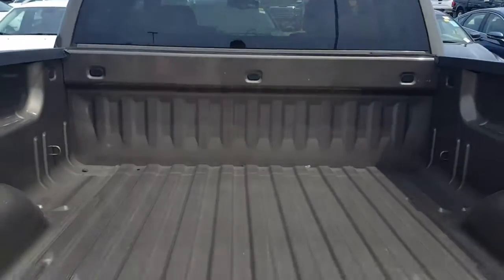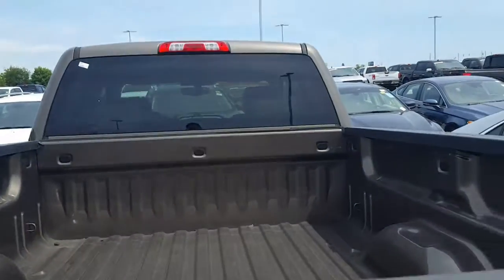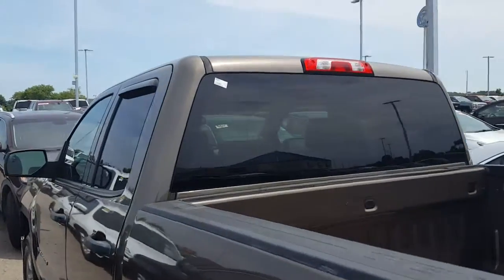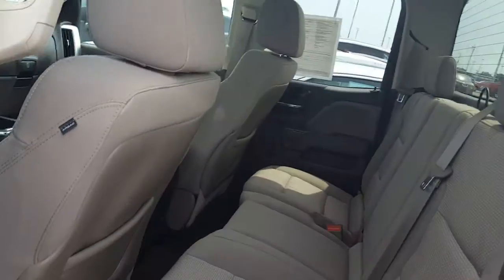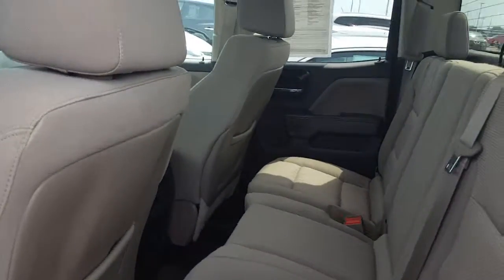Whoever owned this previously definitely used it, but not a lot. The better part about it is that if it's a bed liner that you need, we actually do have an accessory specialist here that can get one for you, or we can even see what we can do about a spray-on bed liner.